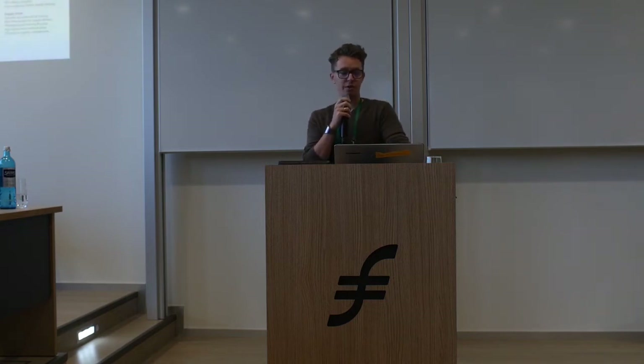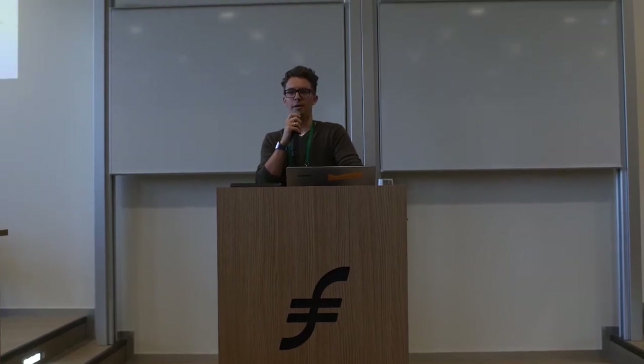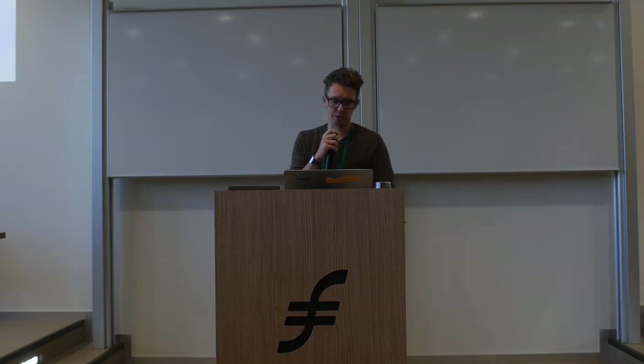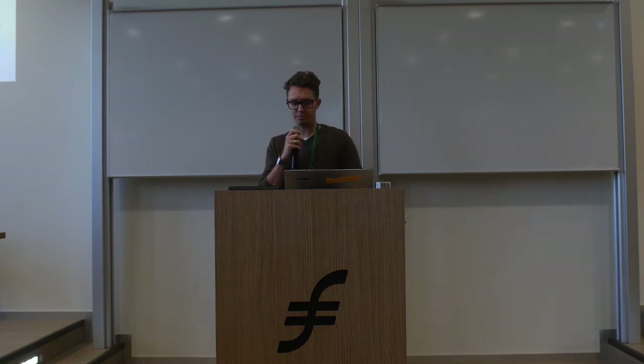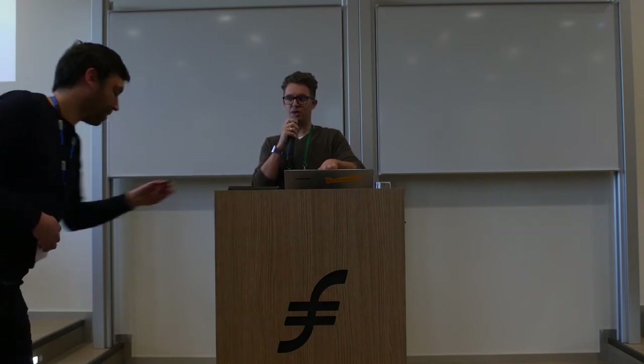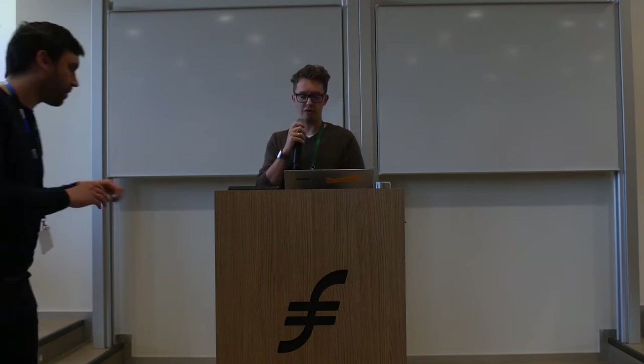If we look at the blockchain or DLT space in general and talk about use cases, you can find plenty of them on the internet. Here is one example categorized by industries: use cases for financials, insurance, medical, computer science, identity, government, payments, IoT, and so on. If I talk about IoT specifically: device-to-device payments, device-to-device directories, and so forth. It's quite a large field, and there's a lot more happening every day.